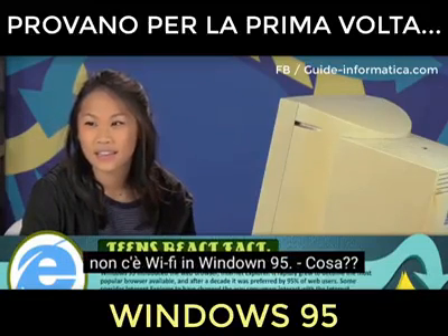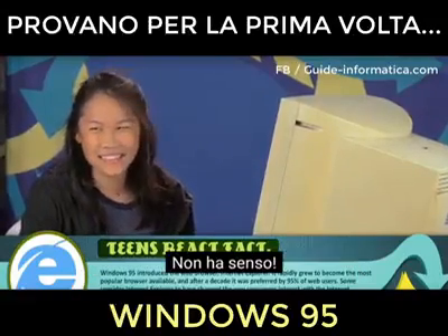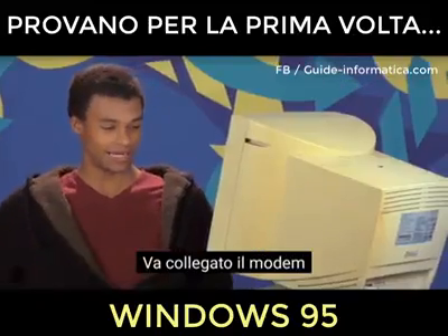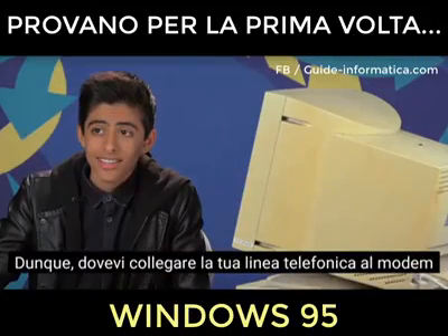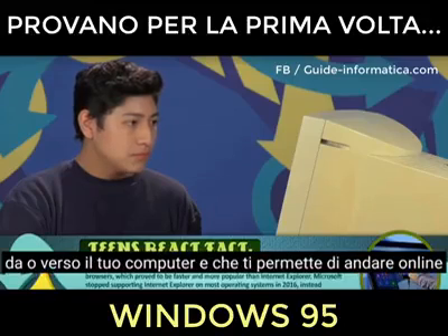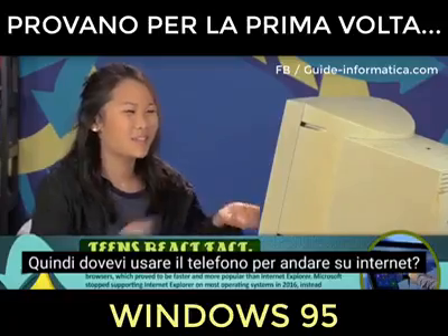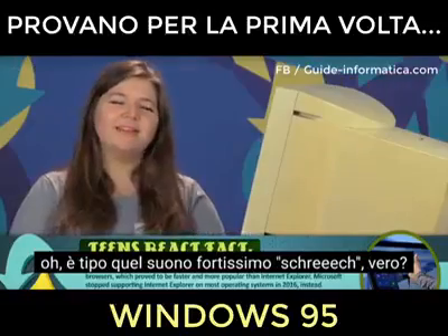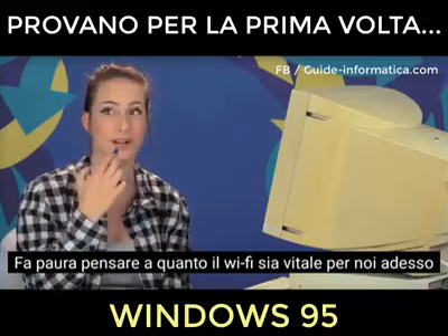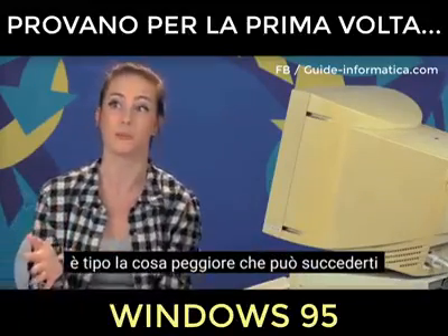The Internet won't work because there's no Wi-Fi on Windows 95. How do you get on the Internet if there's no Wi-Fi? You needed to connect a phone line to your modem to get on the Internet. A modem is a device that sends data to or from your computer to get you online. Back then, modems had to use phone lines to make that possible. It's scary to think that Wi-Fi is so vital to us now. If you go somewhere and don't have Wi-Fi, that's the worst thing that could ever happen to you.